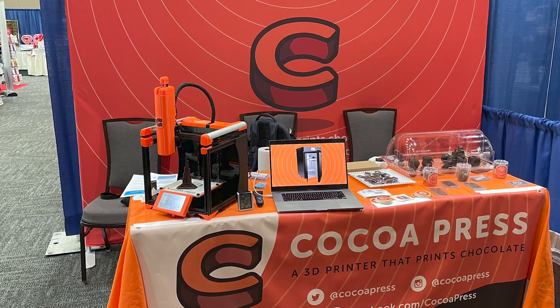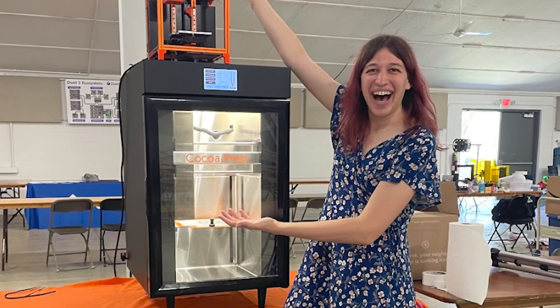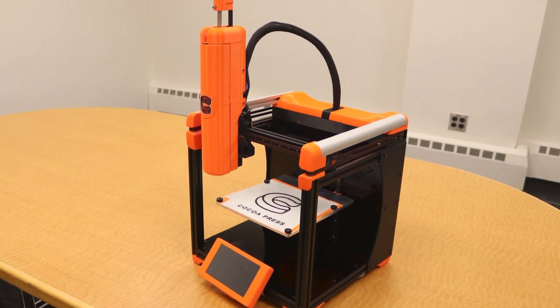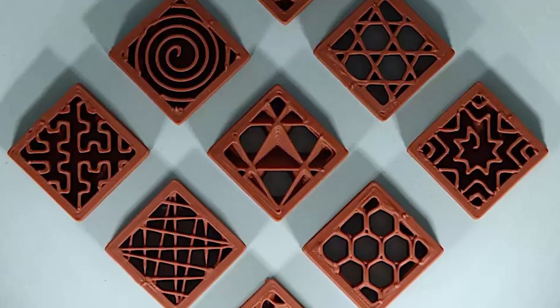It started back in 2014 by Ellie Rose Weinstein. The product is an FDM-like machine that uses palm oil-based chocolate to print chocolate objects. The 3D printing chocolate scene has stalled, and one of the main reasons is accessibility — and with the Cocoa Press, they may have solved that issue.